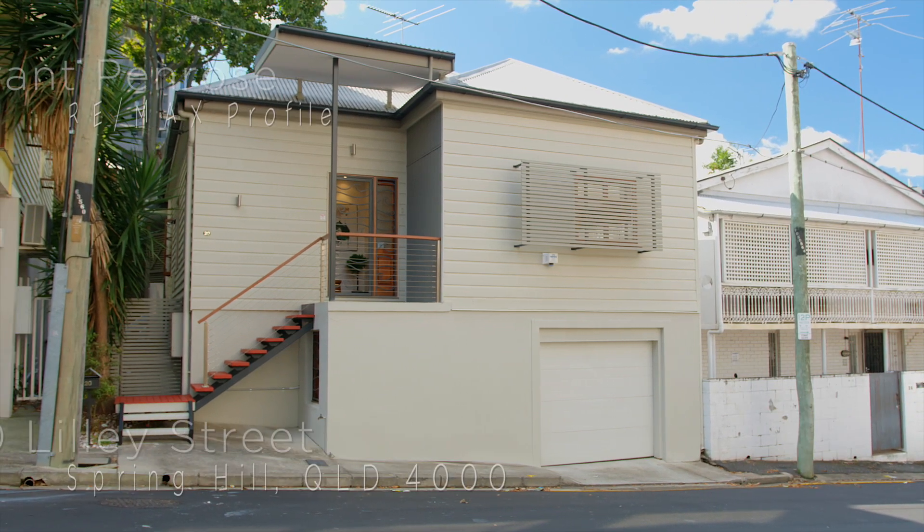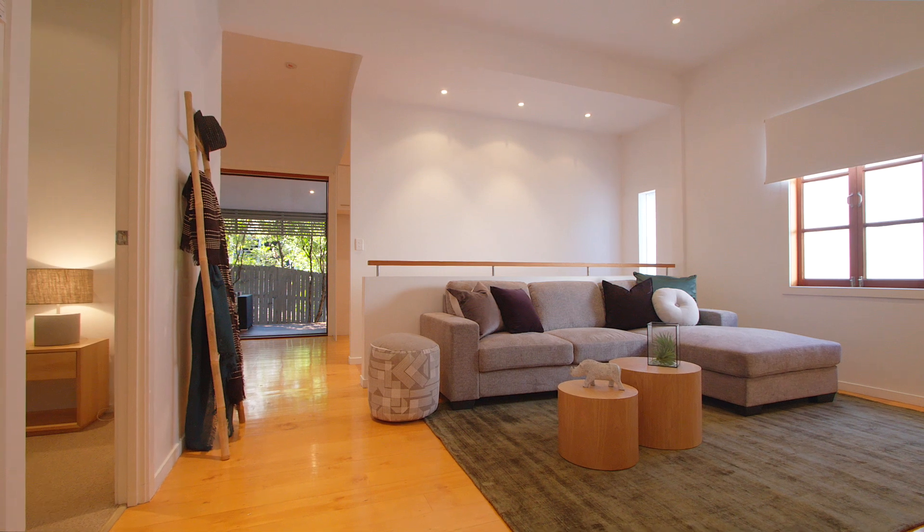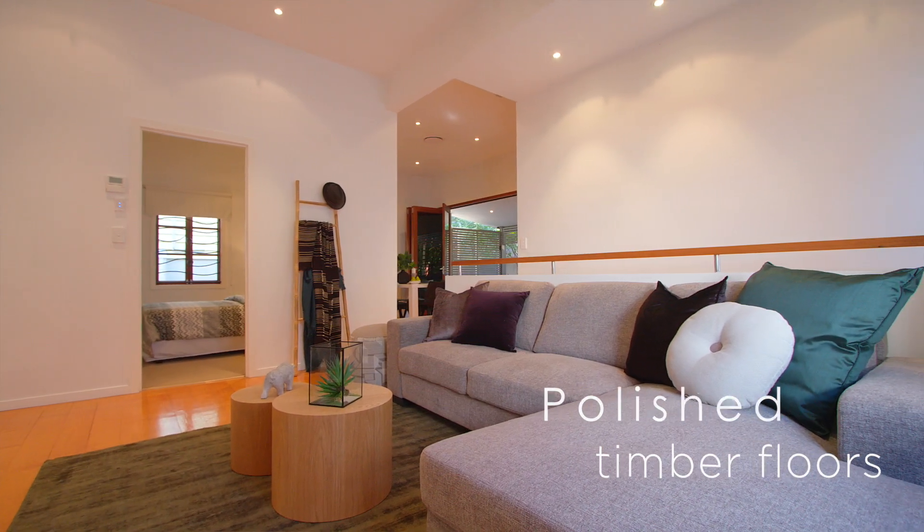This is a gorgeous contemporary home and it's literally only moments away from anything you'll ever need. A short stroll to Queen Street Mall and so close to Roma Street Parkland, you can almost smell the fresh flowers.